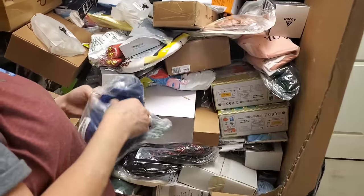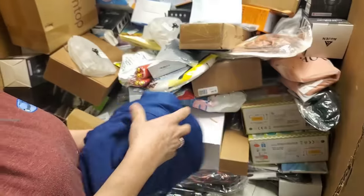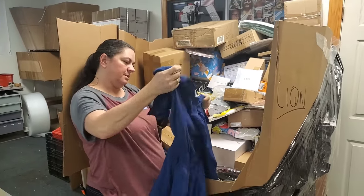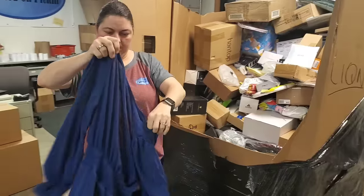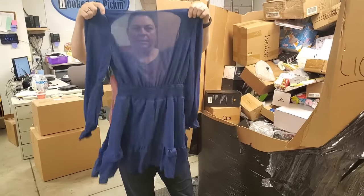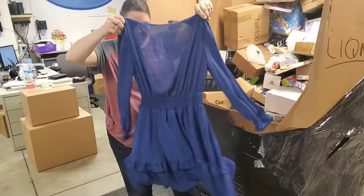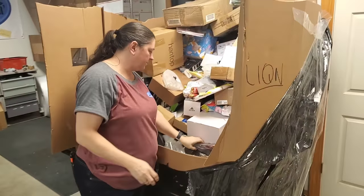Another clothing item — it's like a dress of some sort. Very nice, and then it ties in the back. It's a nice blue dress.